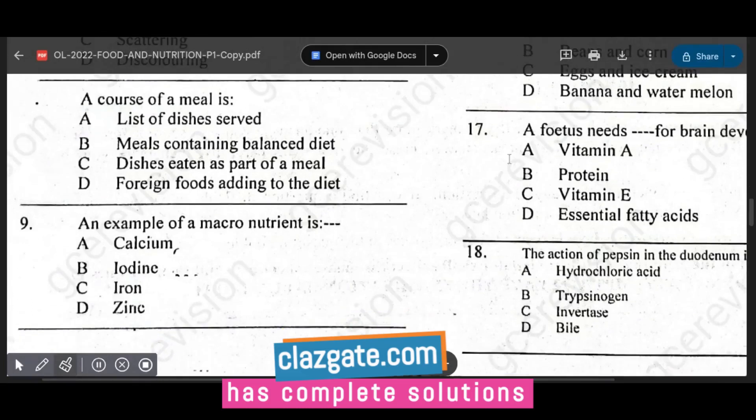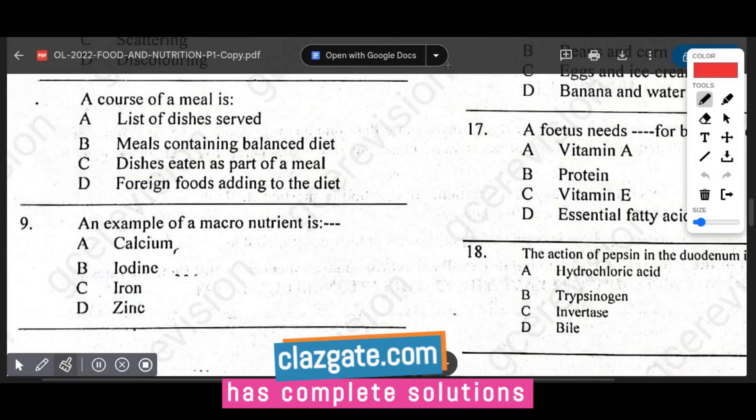Question number eight: a course of meal is dishes eaten as part of a meal. Question number nine asks for an example of a macronutrient. The options are calcium, iodine, iron, and zinc.